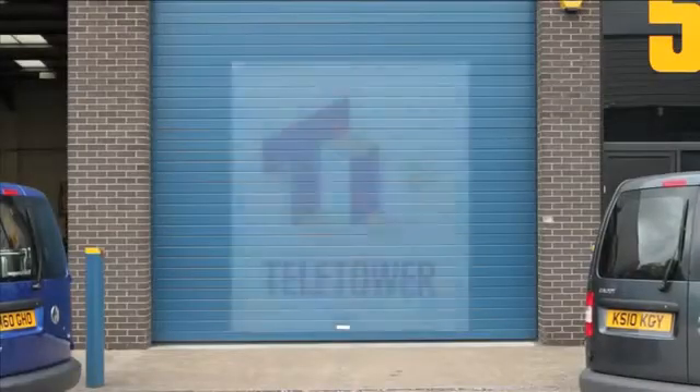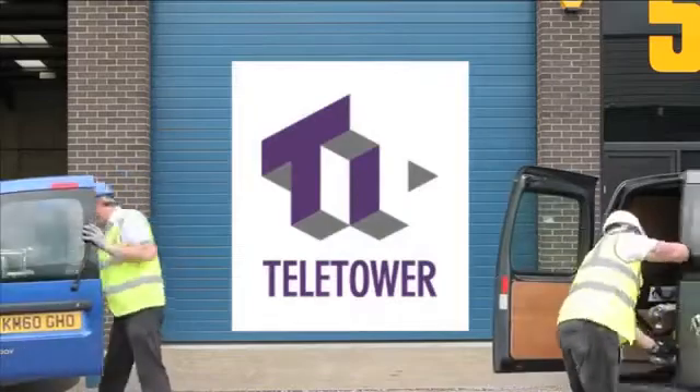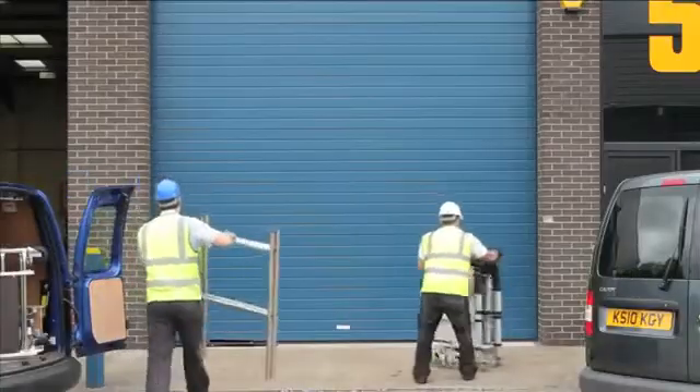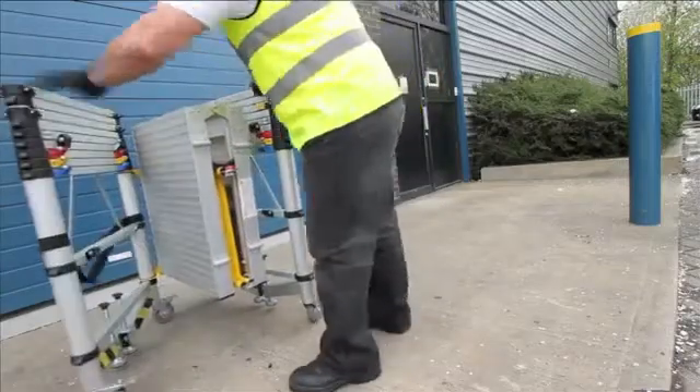Introducing the Teletower, the world's first telescopic mobile access tower. The Teletower is quick and easy to use. It can be erected by a single person in less than three minutes, saving you both time and money.